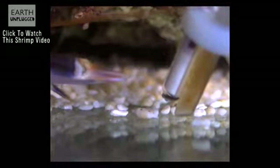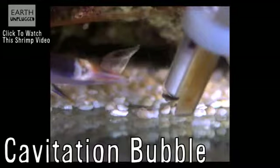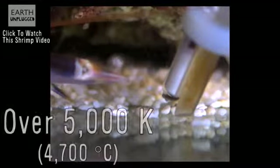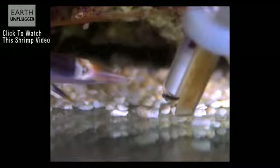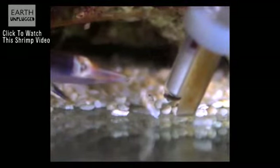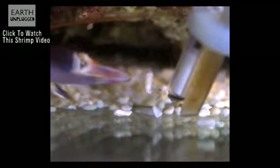A bubble is formed behind the stream of water called a cavitation bubble, which implodes and creates a flash of light and temperatures close to the temperature of the surface of the sun. This jet of water and bubbles stuns predators and fish and easily kills them at close range, allowing the shrimp to carry its prey into a burrow to feed upon. The pistol shrimp's snapping has even been known to interfere with the sonar of submarines.